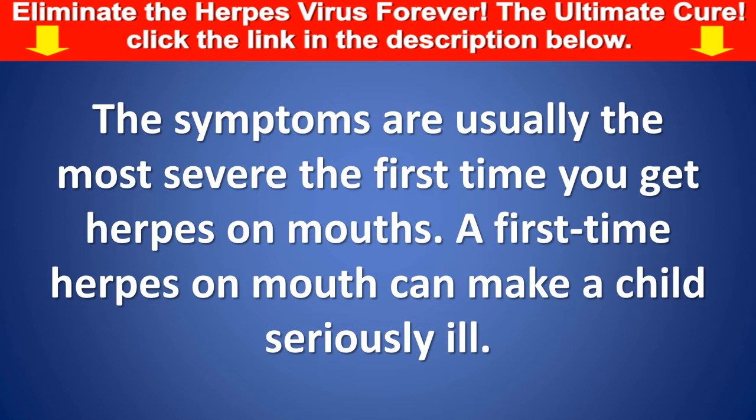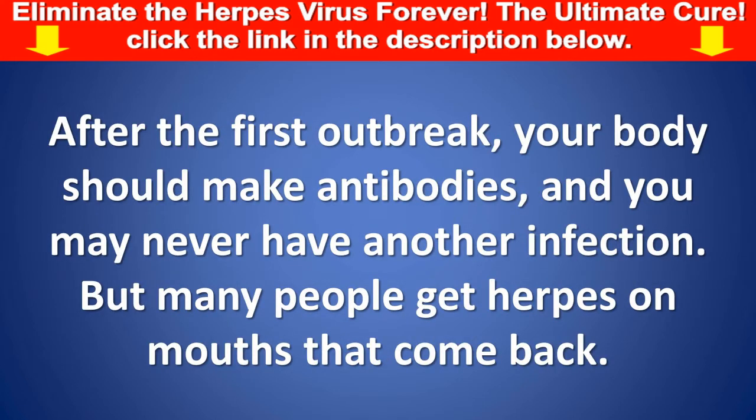The symptoms are usually the most severe the first time you get herpes on mouth. A first-time herpes on mouth can make a child seriously ill. After the first outbreak, your body should make antibodies, and you may never have another infection. But many people get herpes on mouth that come back.